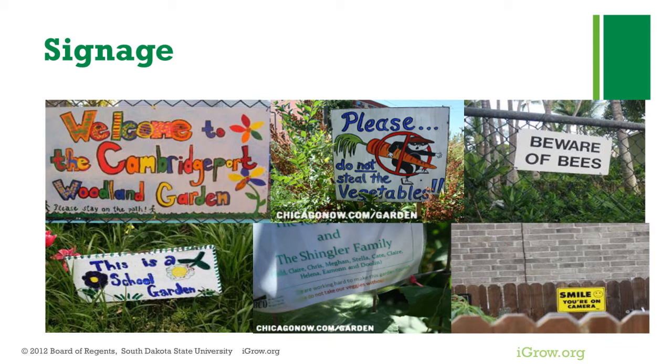If theft continues to be an issue, try signs that specifically say 'do not steal.' You could say, 'Please don't steal our vegetables. You didn't grow them. Have you nurtured this tomato or cucumber all summer just to have it stolen?' Something that may cause people to reflect and think before they take the produce.